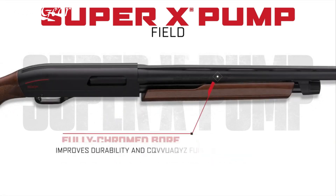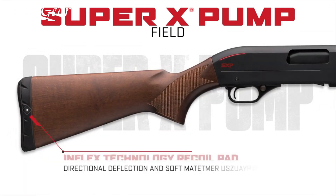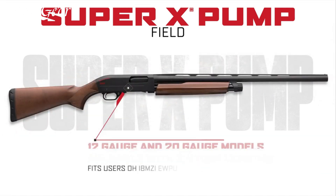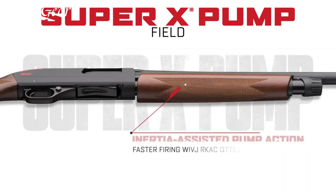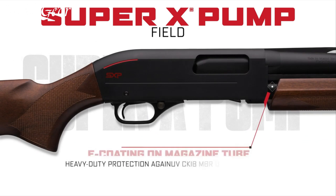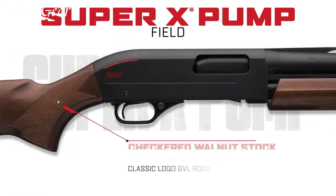Equipped with a variety of barrel lengths and choke options, this shotgun offers flexibility for different hunting applications. The SXP Field features a synthetic stock with textured grip panels, providing a secure and comfortable hold. The Inflex Technology recoil pad reduces felt recoil, allowing for extended shooting sessions without discomfort. With its smooth pump-action and reliable feeding system, the Winchester SXP Field delivers quick and reliable follow-up shots. Trusted by hunters for generations, the SXP Field has earned its reputation as a reliable and accurate shotgun.